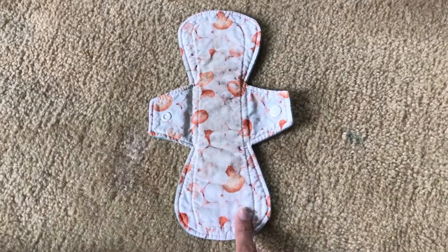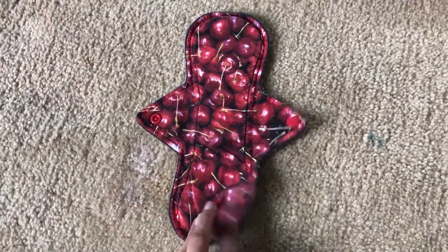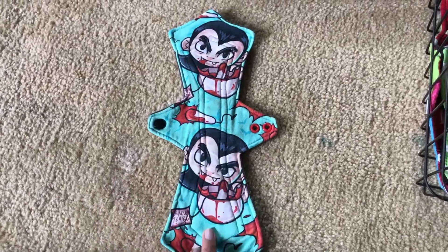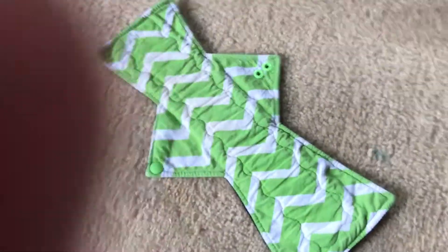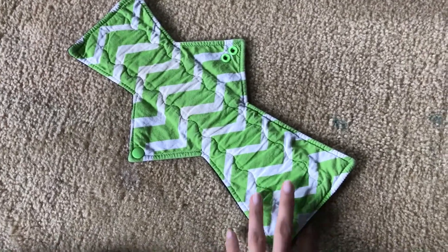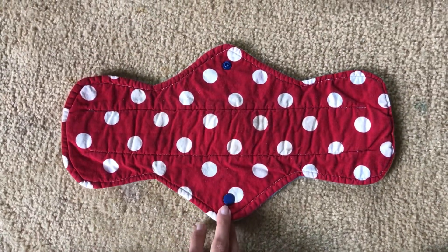Honeymoon Reusables, cotton-topped, Winpro fleece-backed. Brigid's Flame, cotton-topped, Winpro fleece-backed. Don't know who the maker is — I did this in a trade — but this is knit-topped and Winpro fleece-backed. This Creations by 5, cotton-topped, Winpro fleece-backed. Last but not least, this big one I made — 16-inch, cotton-topped, fleece-backed.